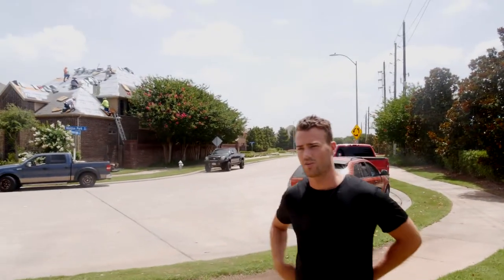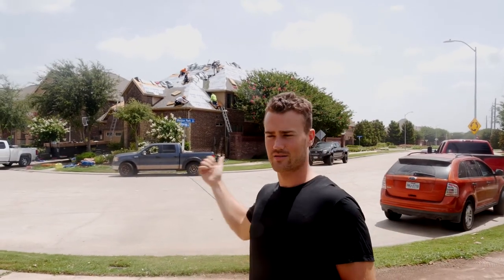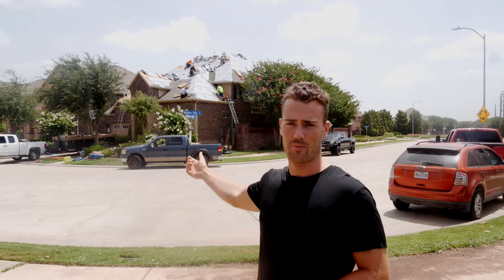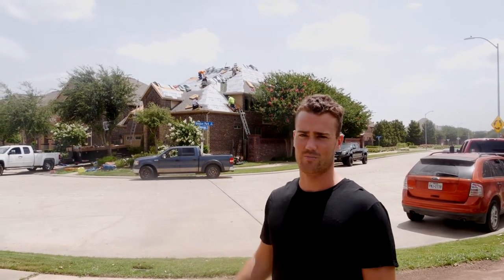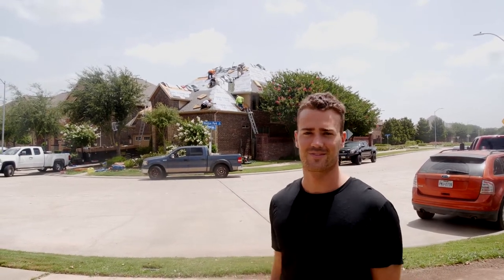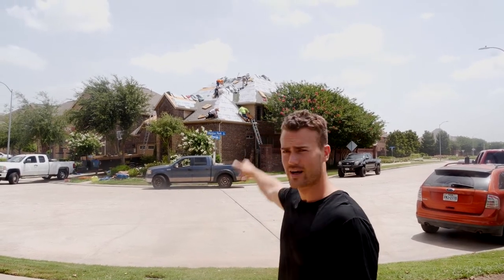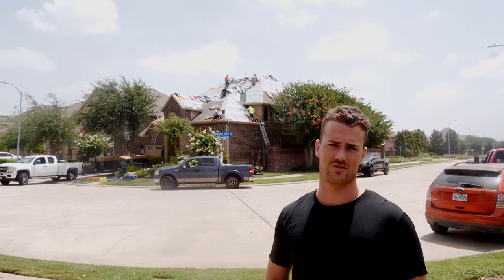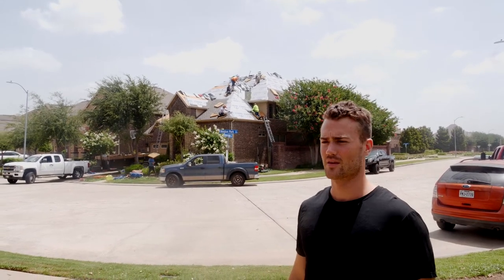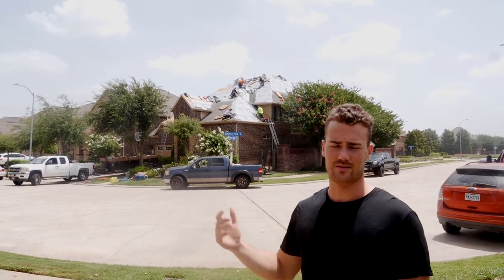This is one of two builds that I have going on today. You may think this is just a build I'm managing, but actually I was the person who did the marketing for this job. I met the owner, I closed the deal, and I'm managing the project from zero to one hundred, from start to finish. They had hail damage, so we're getting the insurance to pay for it. The owner is out of town, so I've been taking photos of the entire process, keeping him up to date.